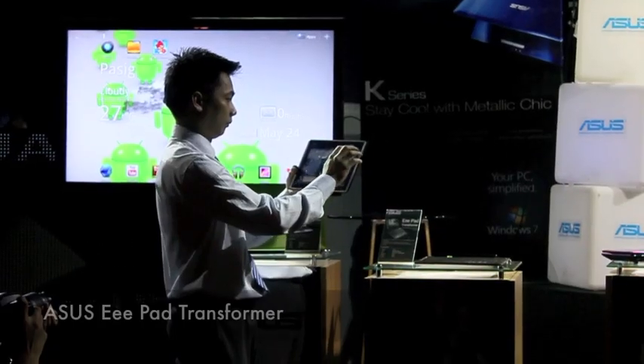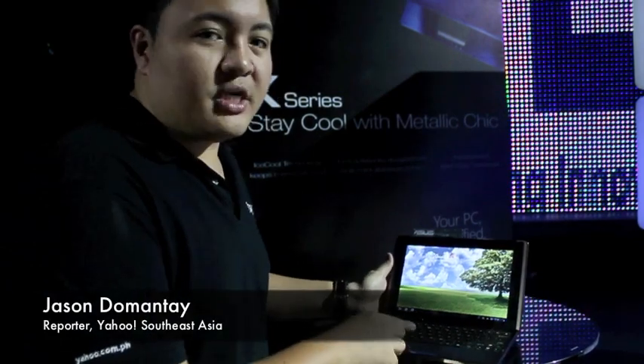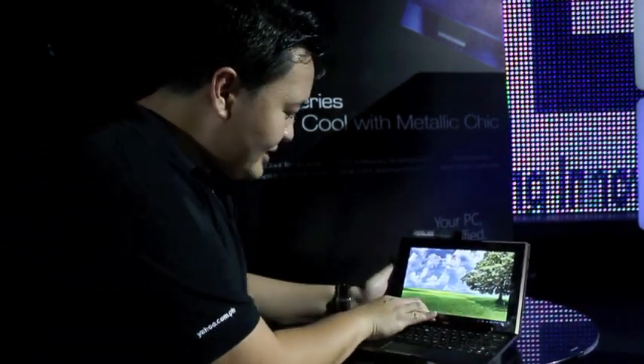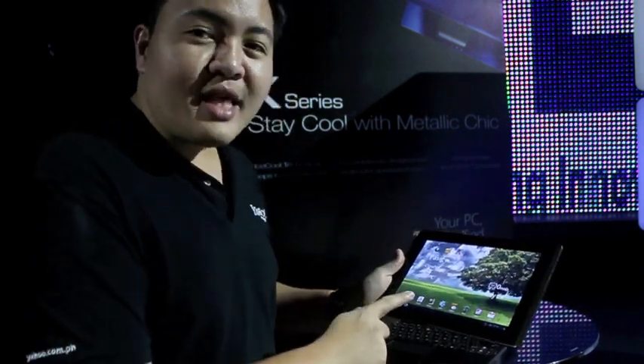The company also introduced the ePad Transformer Tablet PC. This is what they call the ePad Transformer. At first glance, it looks like a netbook. But then if you press this button, it becomes a touchscreen tablet.